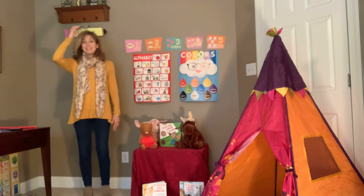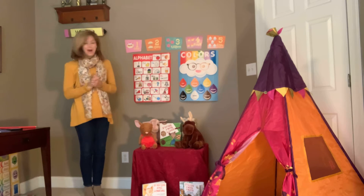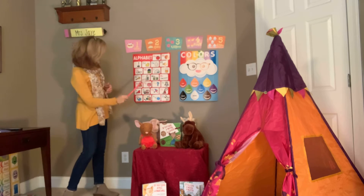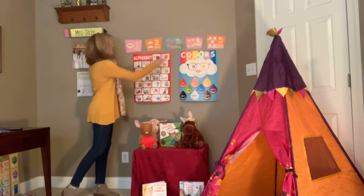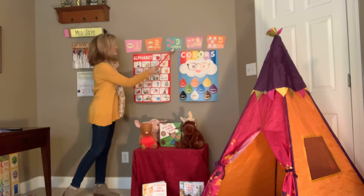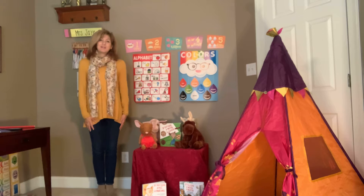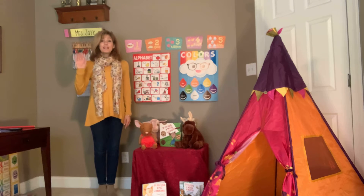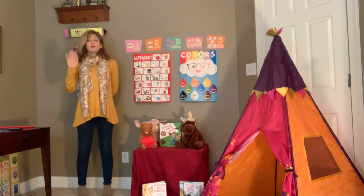Good morning, Quinn. Are you ready to have some fun? This week we're going to be learning about the letter T as in truck, the number four — one, two, three, four — the color yellow. I hope you have your yellow on today. And we're gonna read a story about a special mouse and a special cookie.